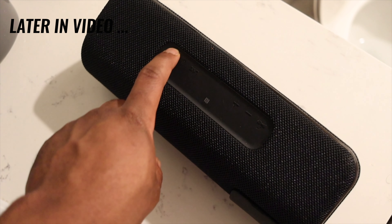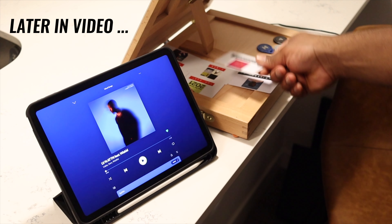When I wake up, the only thing I have to do is turn on the Bluetooth speaker, then tap the playlist that I want to listen to.